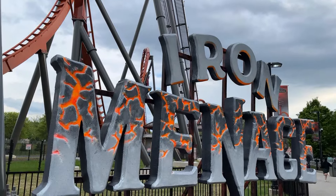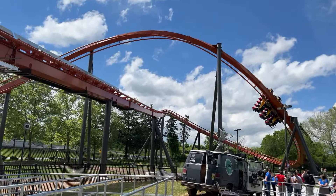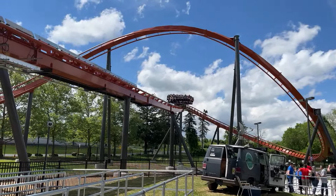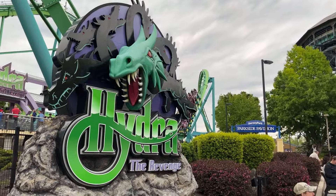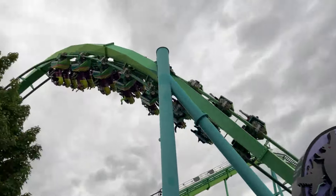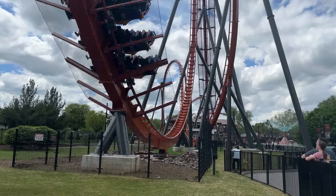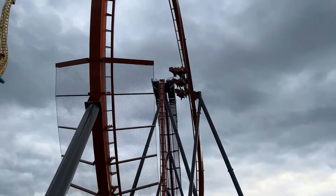Iron Menace is Dorney Park's new for 2024 Bolliger and Mabillard dive coaster. It is the park's first new original roller coaster in nearly 20 years. The last new original roller coaster the park received was Hydra the Revenge in 2005. Dorney Park needed a coaster like this, a first-of-its-kind roller coaster in the northeast. Iron Menace is a great roller coaster and a great fit at Dorney Park.